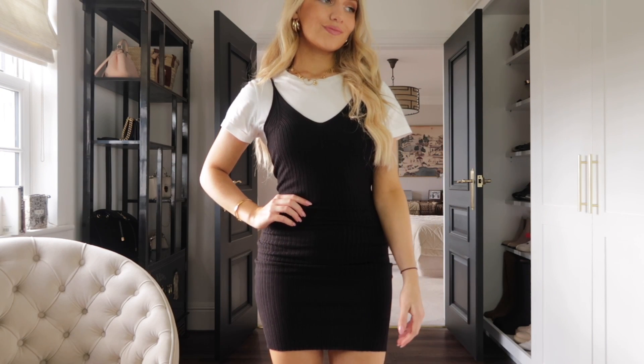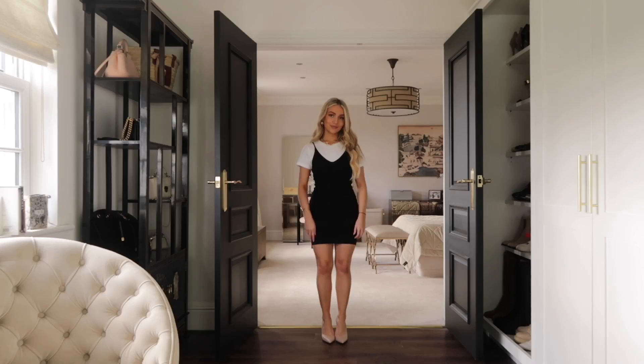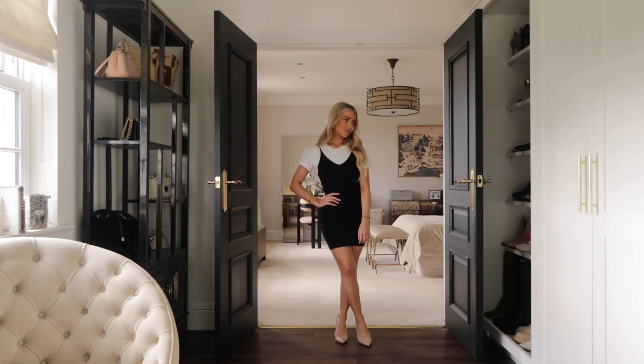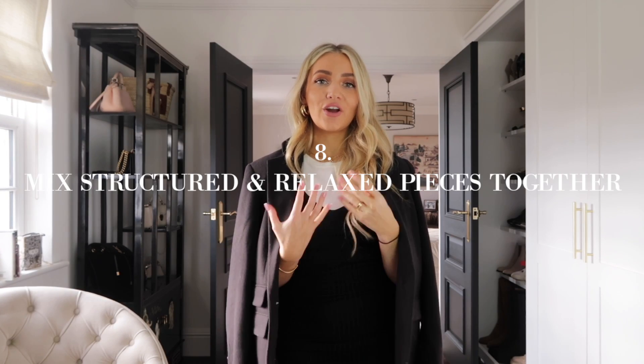You can do the same thing with a dress. I've got a basic black ribbed cami dress — I'll leave a similar one linked below — and I've layered it over my plain white t-shirt. Instead of wearing the dress on its own, layering with a white t-shirt makes it look more put together, like you've really thought about your outfit. This works especially well with a lace-detail or satin dress in any color. Thinking about layering things differently really works to elevate your basics.